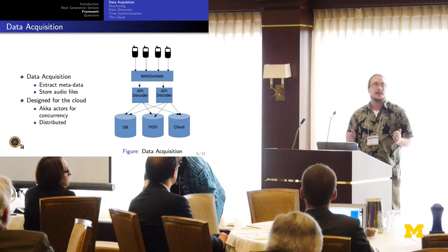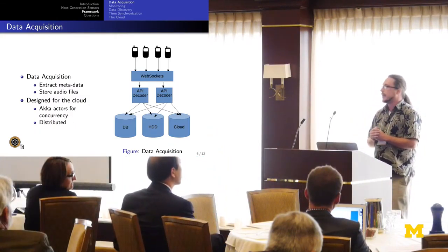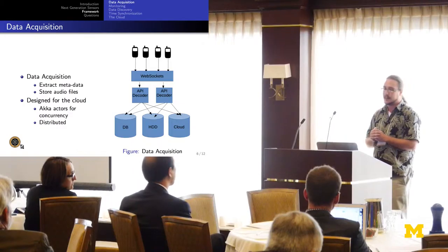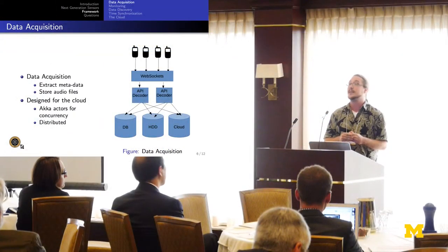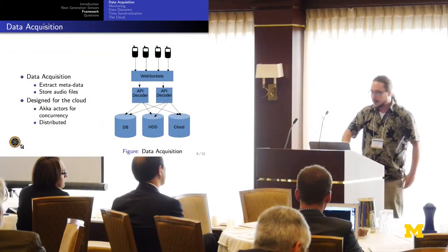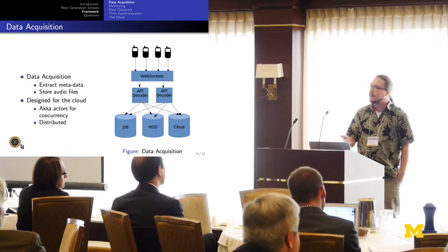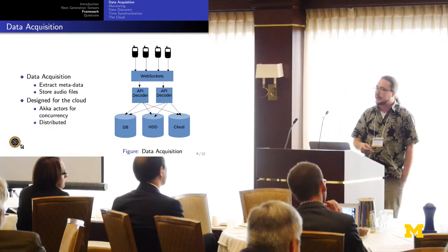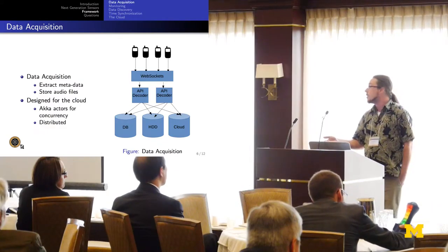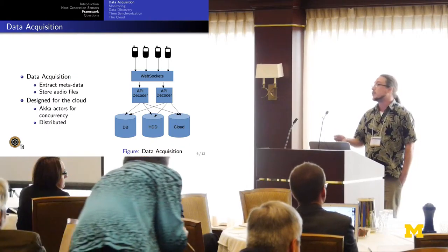It was designed for scalability and the cloud. We use ACCA Actors, which is an immutable message passing system that provides a lot of scalability — we can scale from not just hundreds or thousands of devices, but hundreds of thousands to millions. We collect data over WebSockets, a new internet standard. We decode it, whether it's barometer data or microphone data, then store the metadata in the database and the original audio files on a traditional file system or, more recently, directly to the cloud.